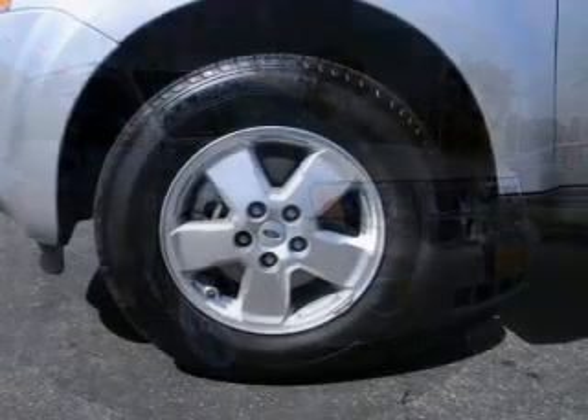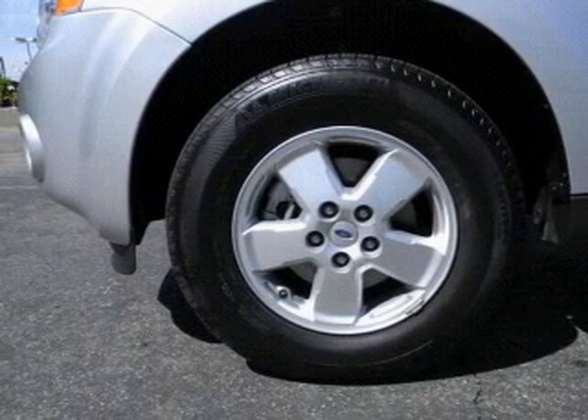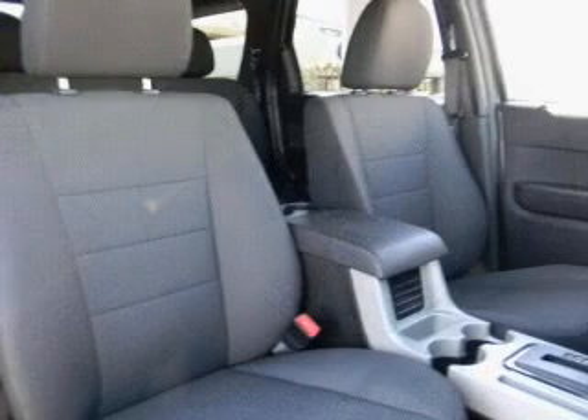Stand out from the crowd with premium wheels. Brake safely with the anti-lock braking system. Let the outside in with a power convertible roof.